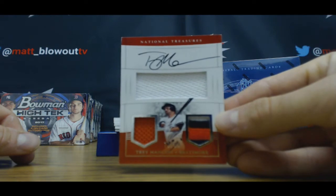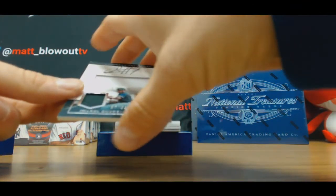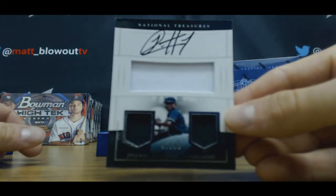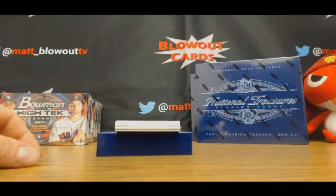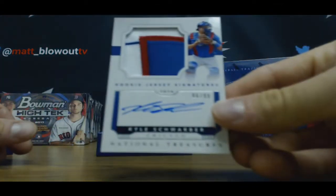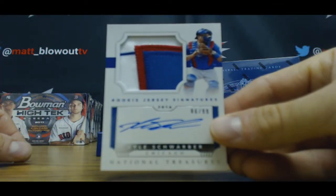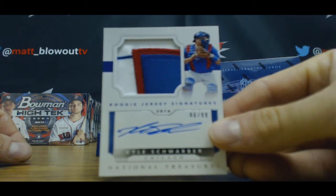En garde. Jarrell Cotton to 99. Three piece. En garde — Kyle Schwarber. That's pretty sick coming up. 86 and 99. A nice patch.